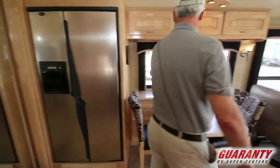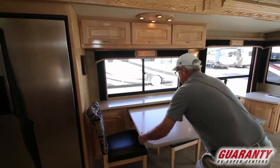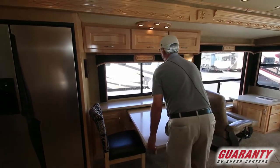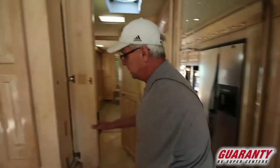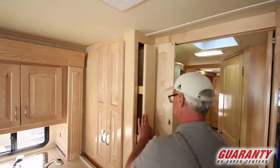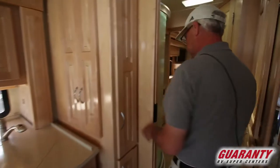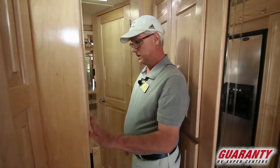There's an ice maker built into the fridge. This is a Dometic — propane or electric fridge — so if you're dry camping it won't pull all the juice; it'll work off the propane. Dining table with a nice wall mount and serving area. It pulls out and there'll be two more chairs so you can seat four. Nice pull-out pantry area here.